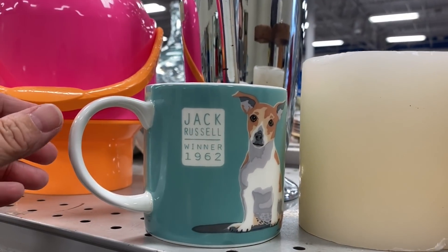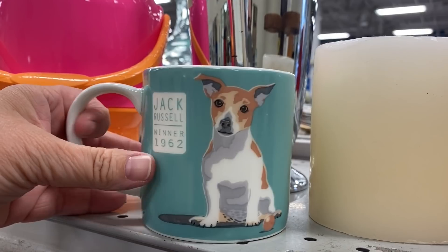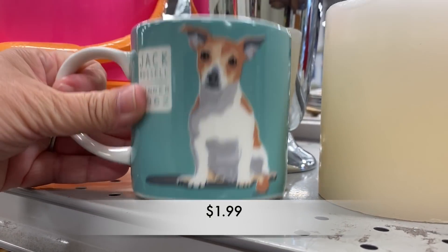Now, check this little mug out. If you are a Jack Russell fan, this mug is for you.